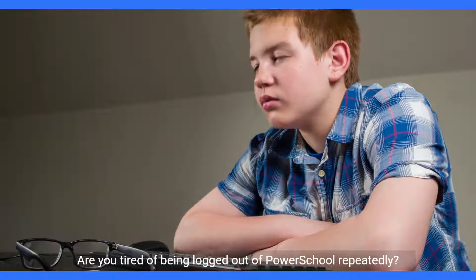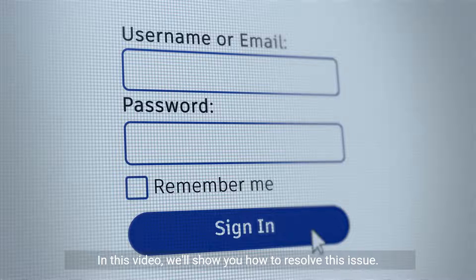Are you tired of being logged out of PowerSchool repeatedly? In this video, we'll show you how to resolve this issue.